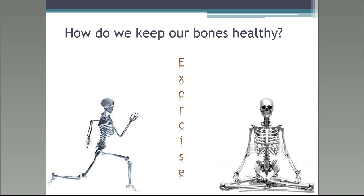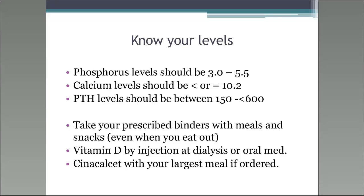You should really know your levels. Your phosphorus levels should be between 3.0 and 5.5. Your calcium levels should be less than or at 10.2. Your PTH levels should be between 150 and less than 600. Take your prescribed binders with meals and snacks — even when you eat out, bring your binders with you. Vitamin D by injection at dialysis or oral medications given by your nephrologist, and Cinecalcet if ordered, taken with the largest meal, can really keep your bones as healthy as possible for dialysis patients.